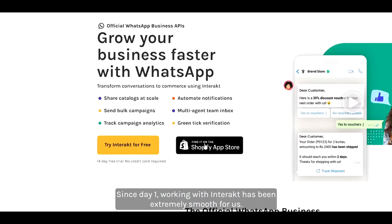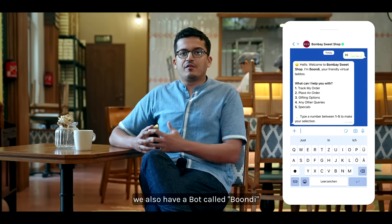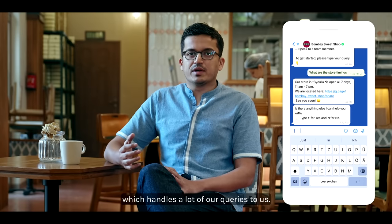Since day one, working with Interact has been extremely smooth for us. We also have a bot called Boondi, which the Haptic team helped us put together, and it handles a lot of our queries.